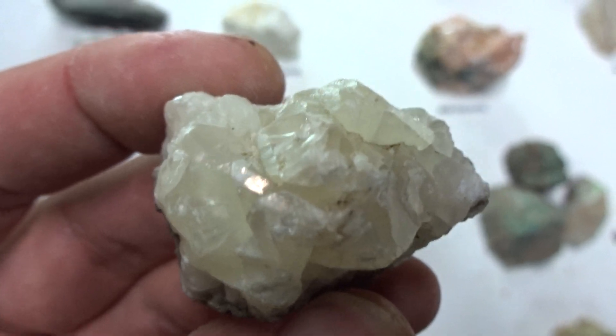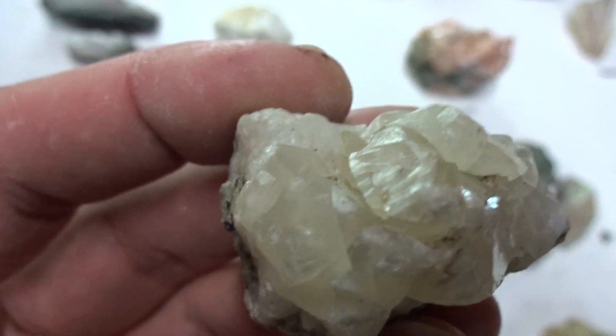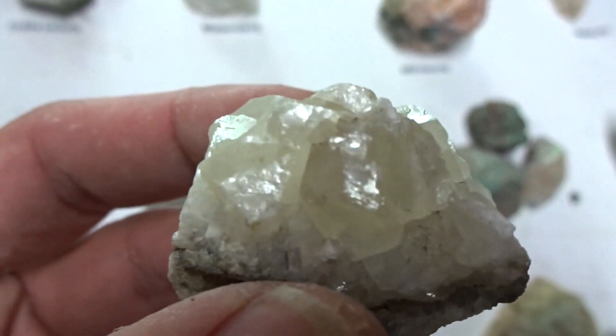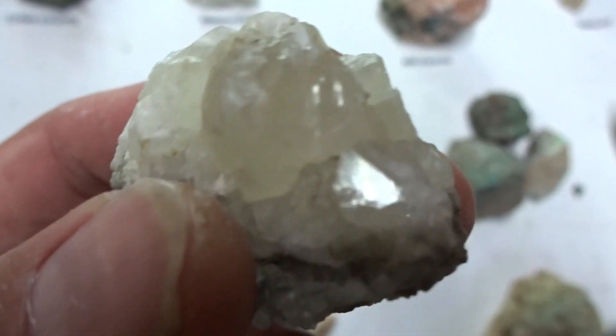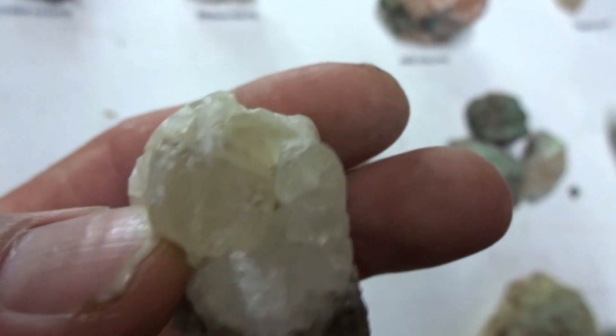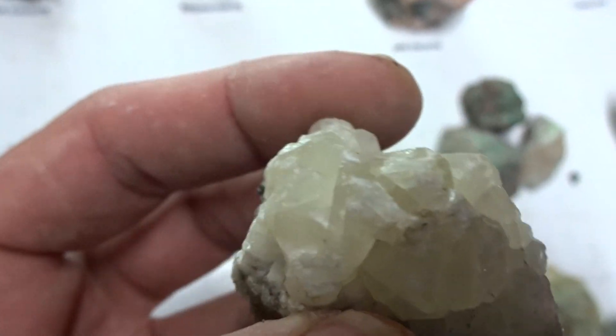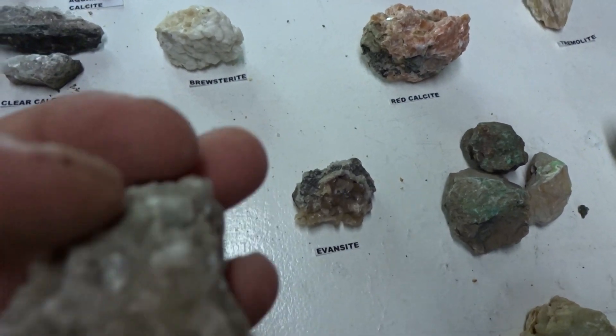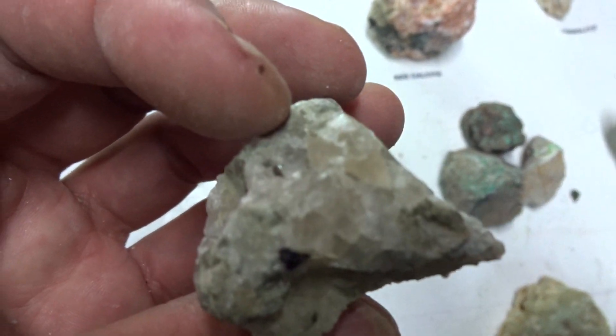Natural alunite — $11. And I've got another one, a smaller specimen, for $6.